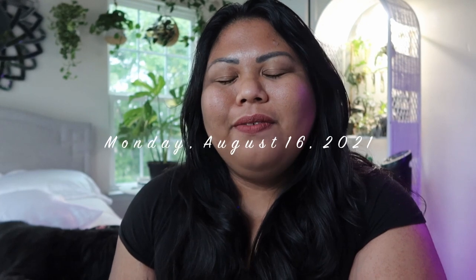Hi everyone, it's Monday, August 16th and today is a very rainy and gloomy day. I was actually headed to the gym but I got lazy, so I decided to start working and answer my emails. One of the emails I received is from Be The Match.